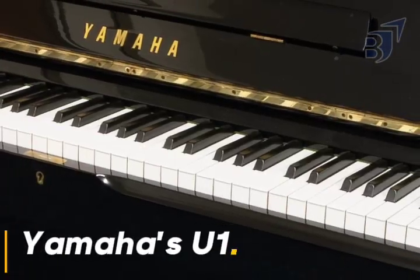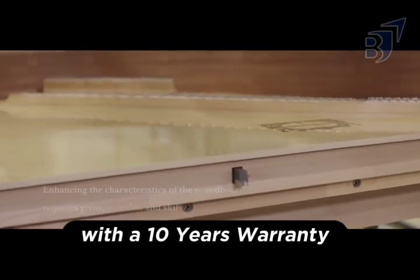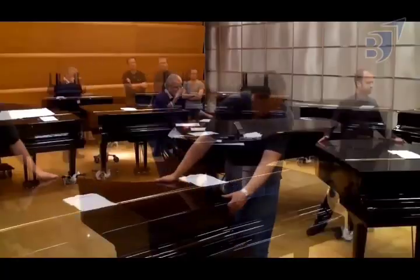Yamaha's U1 is the company's most popular upright piano. Solidly built and available in several finishes with a 10-year warranty and a warm, smooth tone, it's a fantastic all-rounder for home learning, studio recording, or professional performance.